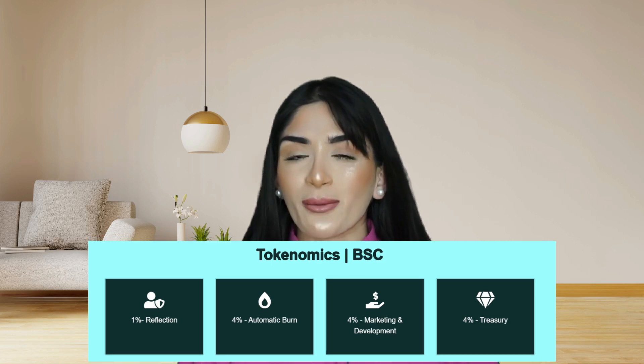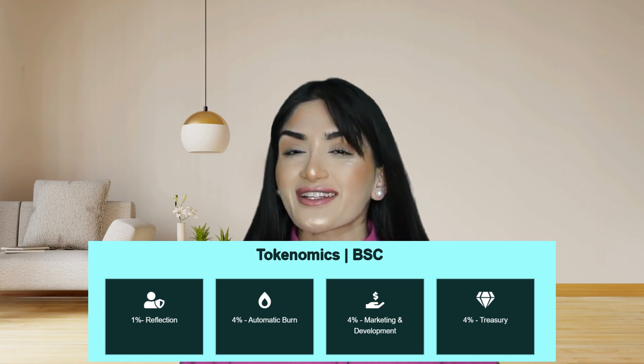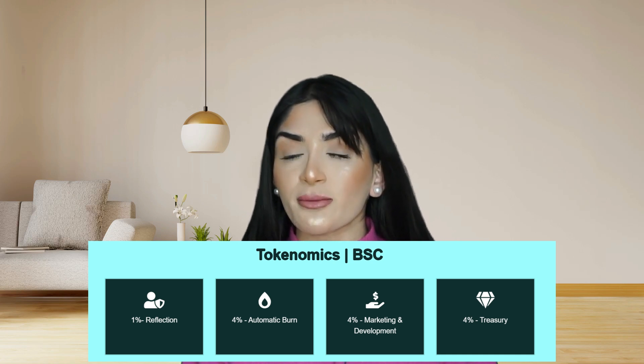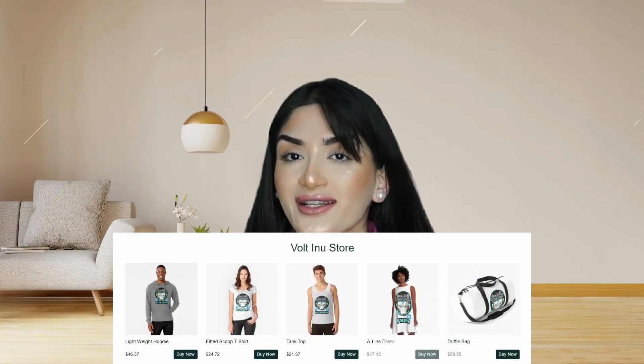As for the tokenomics of Vault Inu on Binance Smart Chain: 1% goes towards reflections, 4% goes towards an automatic burn, 4% goes towards marketing and development, and 4% goes towards the treasury. Vault Inu also has its own store where you can buy its branded merchandise.